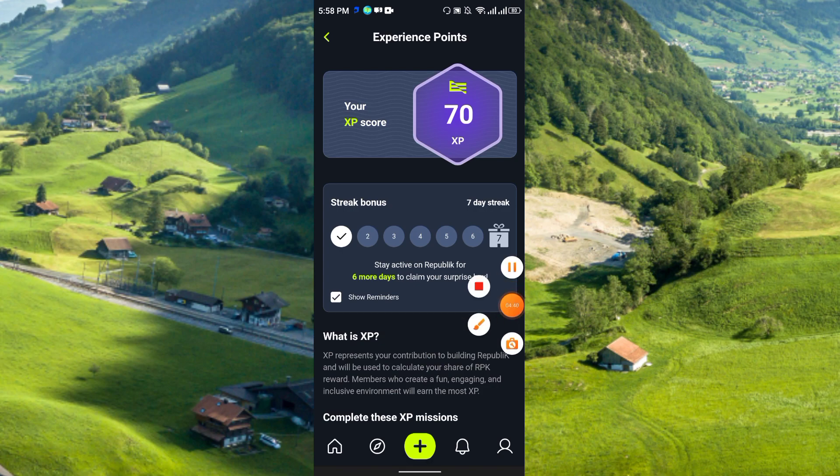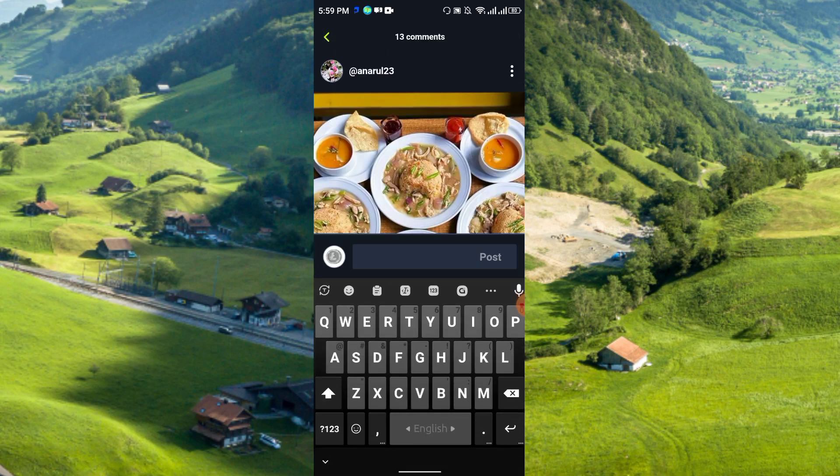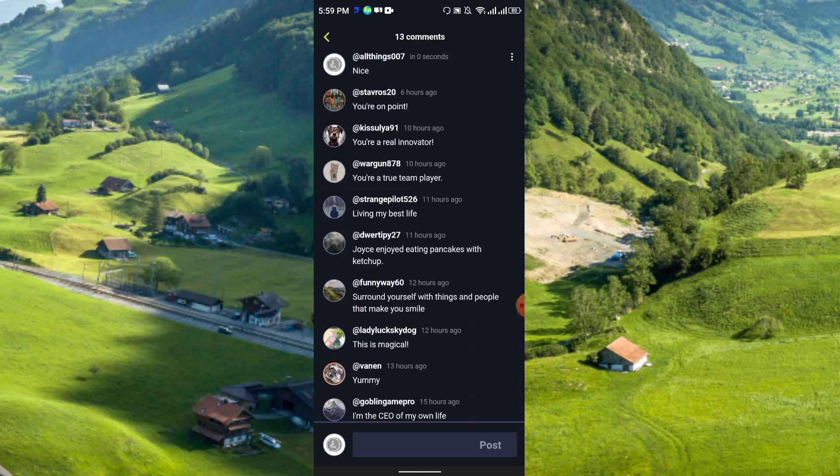This is my profile. You can share posts exactly the same as on Instagram or Facebook — people will like your post and you can earn XP rewards. You can like posts and also comment on them. Just write your comment, and it will be added and you will get a reward for it.